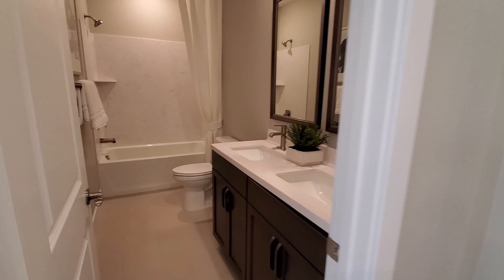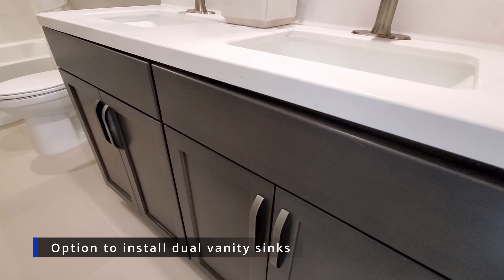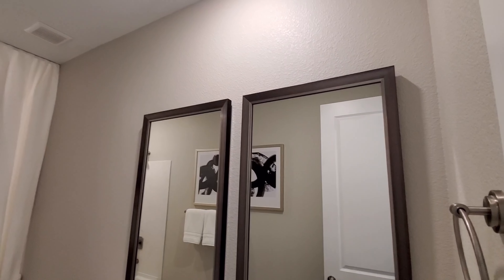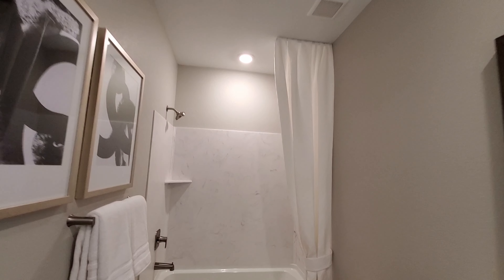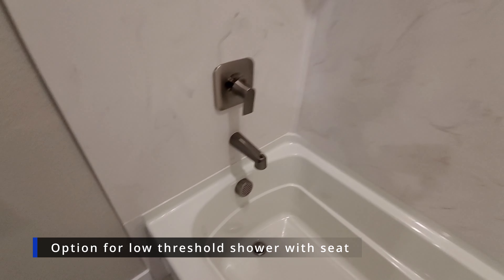Next to bedrooms 2 and 3 is bathroom number 2. The dual sinks you see here are not standard — the sink on the right is standard, but the sink on the left is optional. Depending on the type of sink you choose for the additional sink, it will cost between $800 to $1,000. The Moen faucets are standard but will be in a chrome finish rather than brushed nickel. A tub-shower combo is a standard feature, but you have an option to upgrade to a low-threshold shower with a seat for around $4,800.